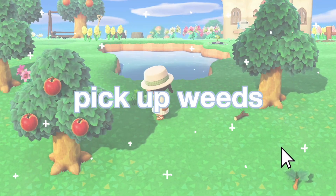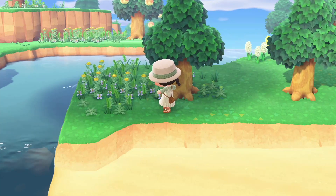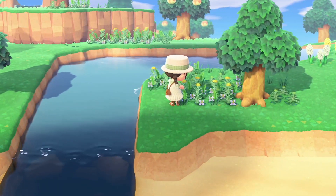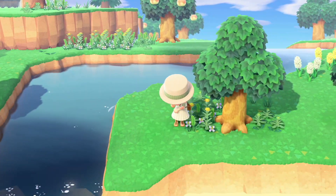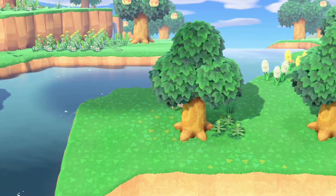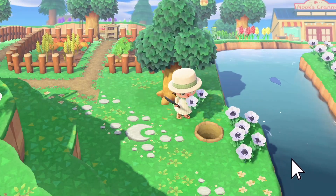Also pick up your weeds. Every day new weeds will spawn, especially near flowers, so keep a look out for that. Keep your island clean — if you haven't been on your island in a little while, you will have a lot of weeds to clean up. I think it's actually rather satisfying, so just avoid letting it pile up.